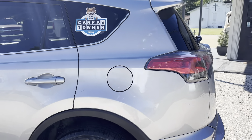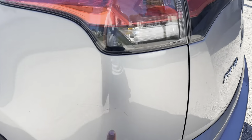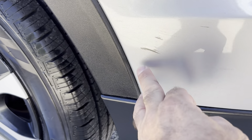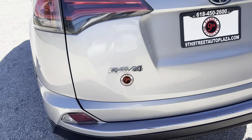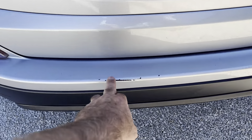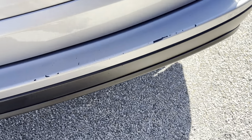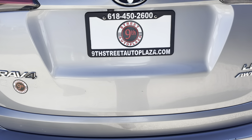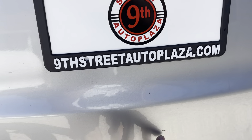Again guys, this is a one owner vehicle. Rear quarter — we do have a small scratch here and after detailing, all this stuff will come off. Moving around the back — of course the back is very balk, there's gonna be some scratches and stuff, you can see along here from moving your luggage in and out. We do have a little scratch here.